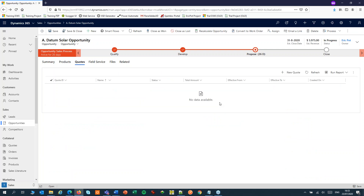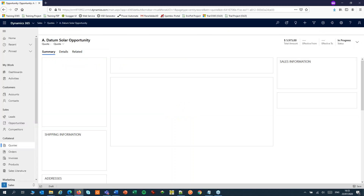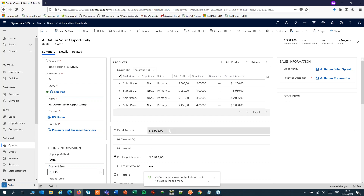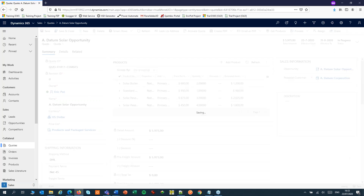Let's start by creating a quote. We'll add some more details, like the shipping method and payment terms and dates. And we'll save the record.